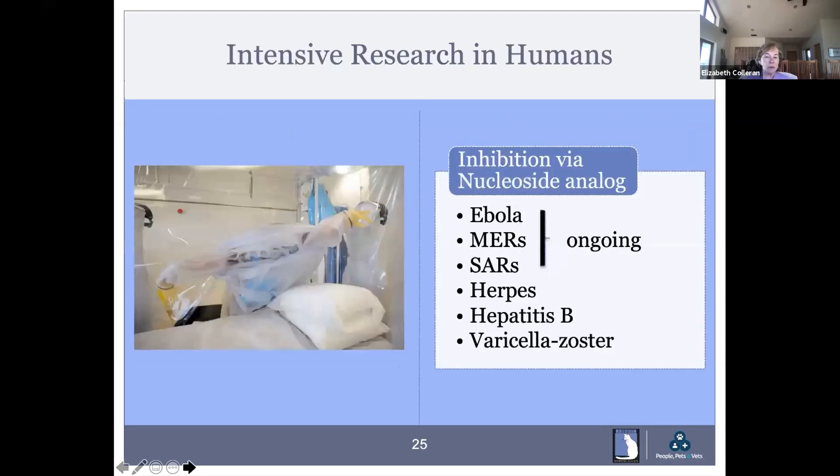Beginning in 2003, work began in humans with the outbreaks of MERS, SARS, and the Ebola virus, looking for inhibition by a nucleoside analog. Anyone who says today's vaccines are new technology that can't be trusted is wrong — this work has been going on for at least 18 years, both for a cure and for a vaccine. It simply isn't true that this is new technology.